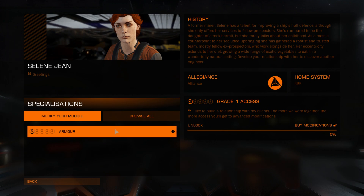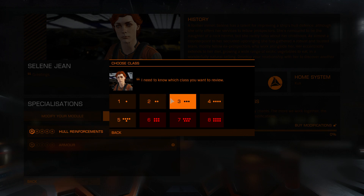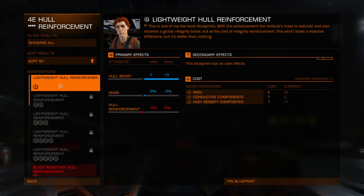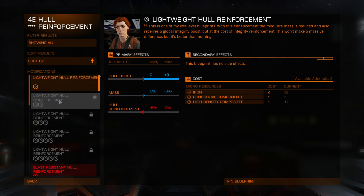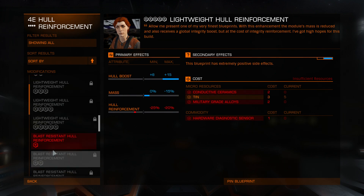And what do you have? All hull reinforcements and armor. Let's do a quick browse and check it out. Lightweight hull reinforcement: three, four, five grades.